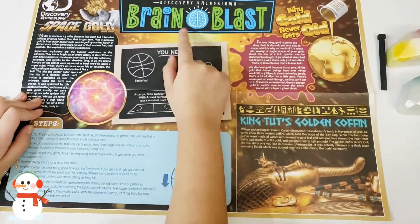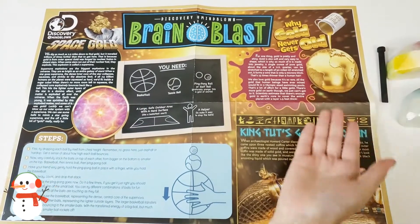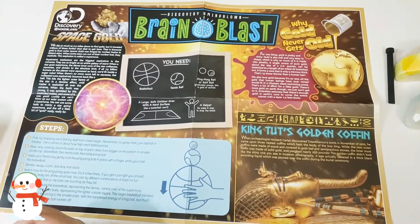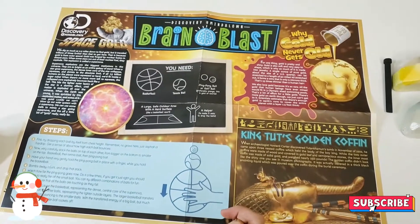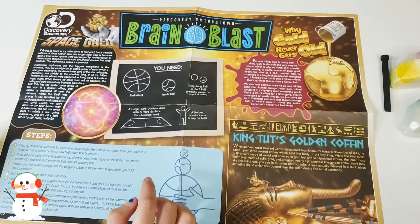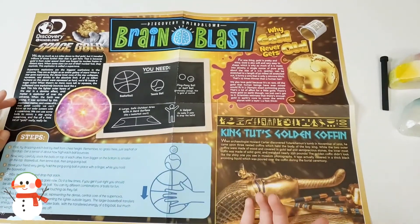I figured out that this is a poster so you can hang it on your wall. This is called a Brain Blast — it gives you information about some topics. Here it says 'Why Gold Never Gets Old' and 'King Tut's Golden Coffin.' There's an activity you can do with real-life stuff, and here is something about space gold. I'll only read a little — if you get the kit, you can read it yourself.